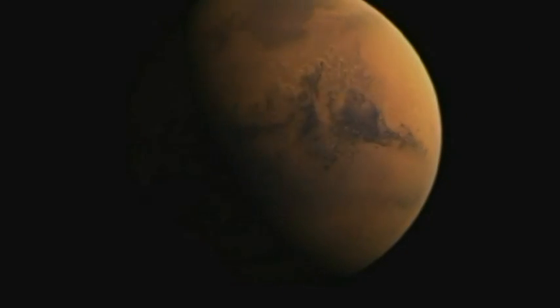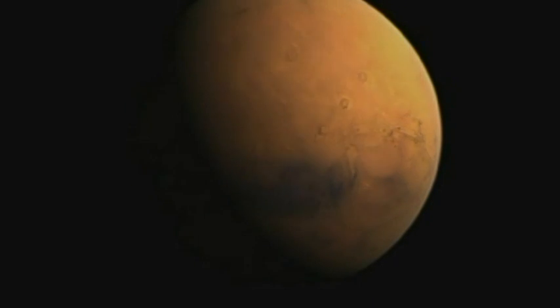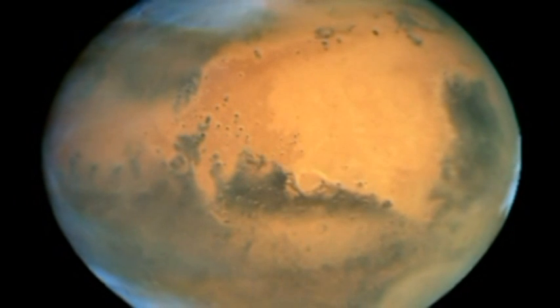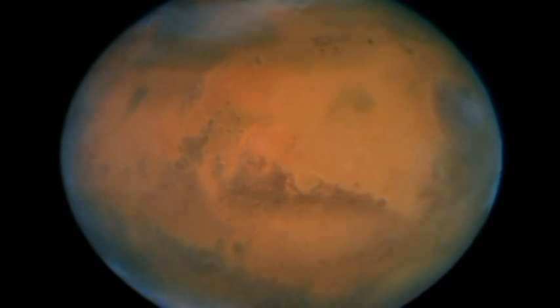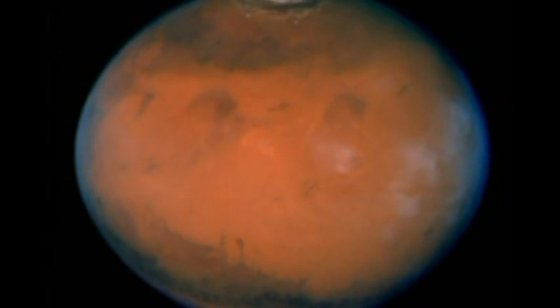The fourth planet from the sun, Mars, is much smaller than the Earth and is only one-tenth of the Earth's mass. The distinctive red color is due to iron oxide in the soil. Mars has a much thinner atmosphere than Venus or the Earth, and clouds are not very common.